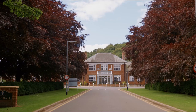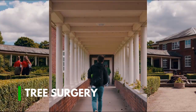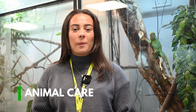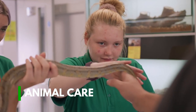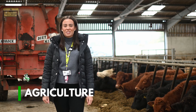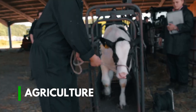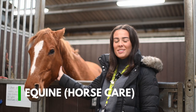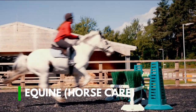Our Houghall campus is a specialist land-based provision and offers a wide range of land-based and animal courses like no other college in the area. Learn to care for a wide variety of animals in our state-of-the-art animal care centre. Start your career in agriculture at our working farm. Love to work with horses? We offer equine courses based at our multi-million pound equine centre.